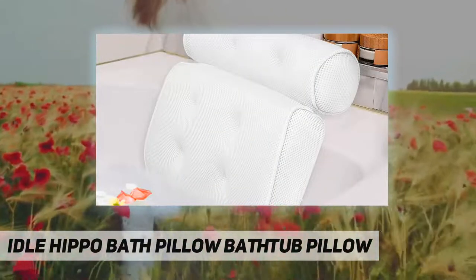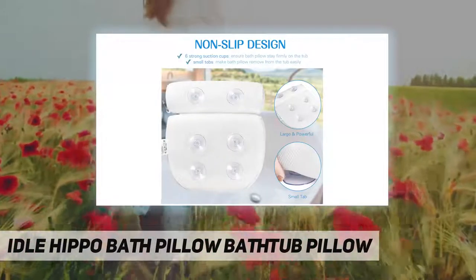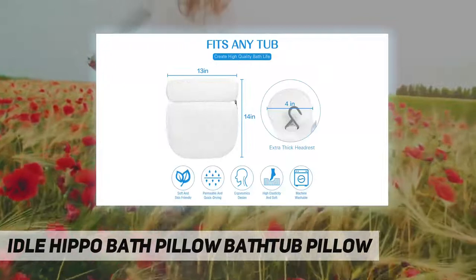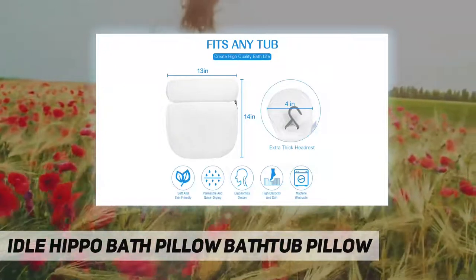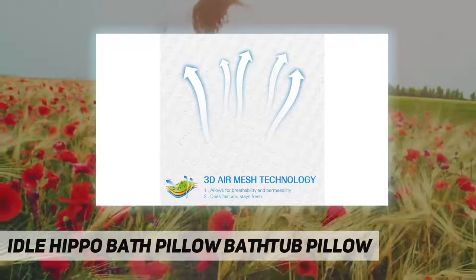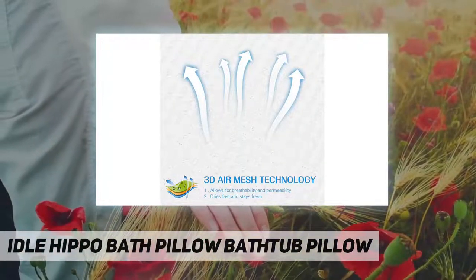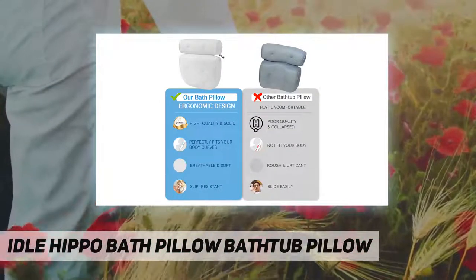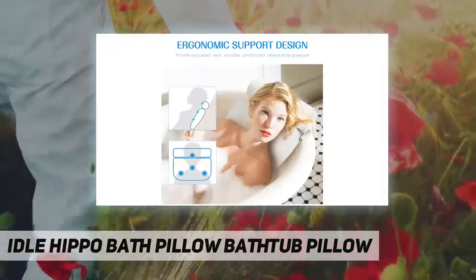Easy to wash and clean — our premium spa bath pillow specially adopts an open weave mesh material that allows water and air to flow through for quick drying, preventing bad odor from forming. It is easy to clean by hand or machine wash, with a convenient built-in hanging hook for easy drying or storage.